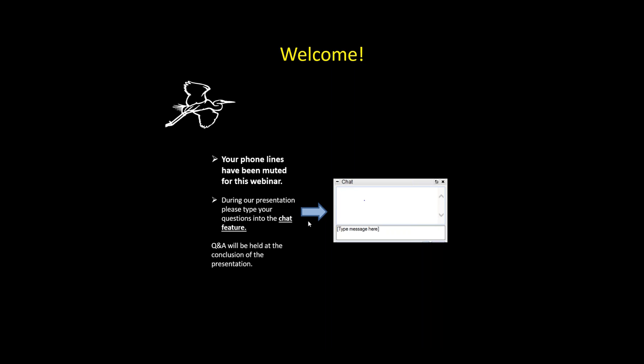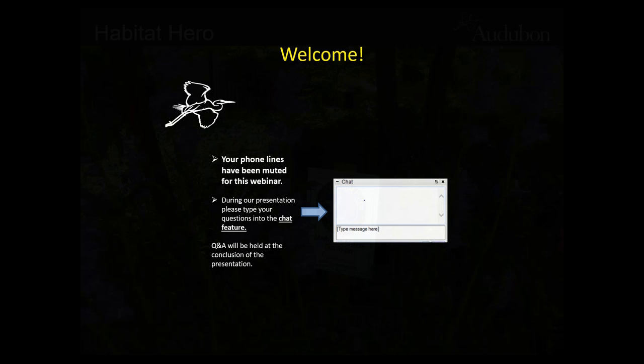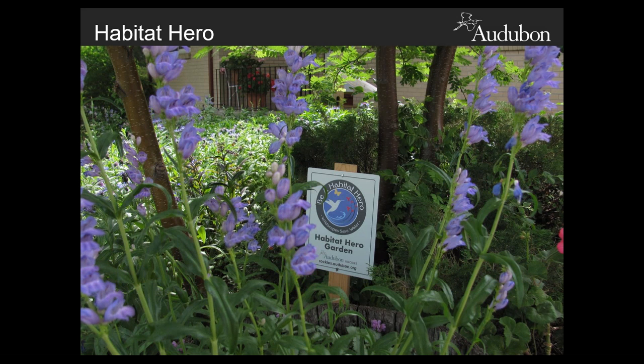Again, thank you so much for joining us. I hope you have your lunch and some drinks to enjoy the show. With so much information to cover, we're going to get started now. I'll give you a brief overview of Audubon Rockies and the Habitat Hero program to set up the context for the information that Amy will be providing us today.